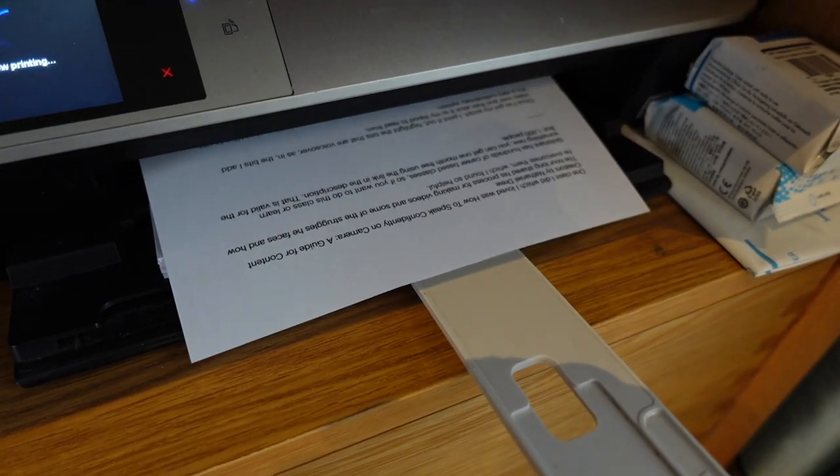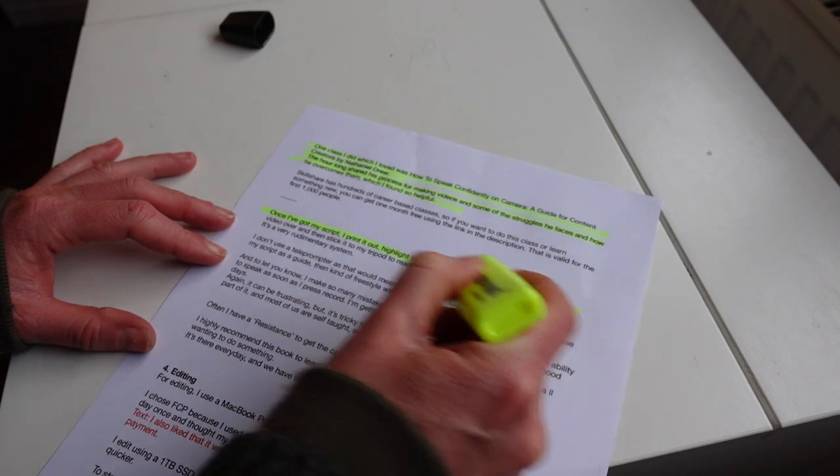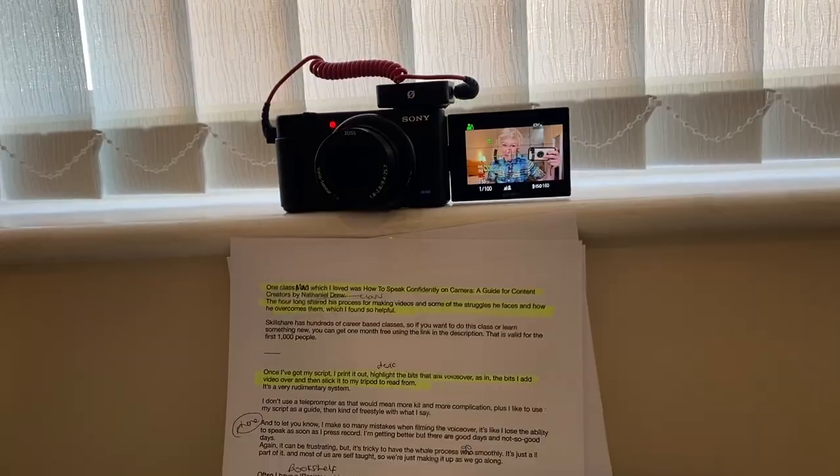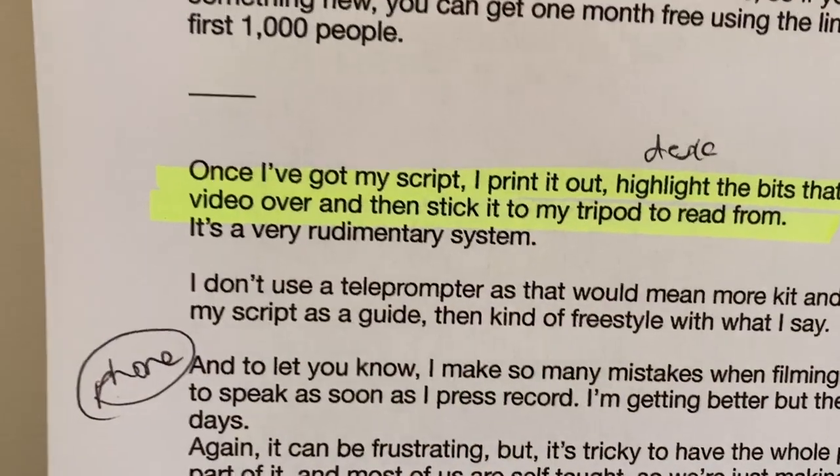Once I've got my script I print it out, use a highlighter for the bits that are voiceover, and then stick it to my tripod. It's a very rudimentary system — I don't use a teleprompter, just because it means more kit and more complication — and I prefer to have my script there as a guideline and then kind of freestyle around it.